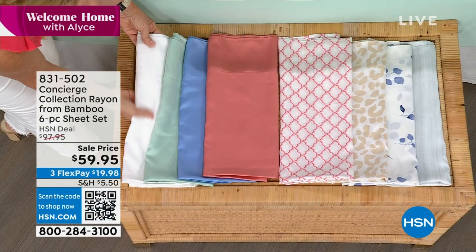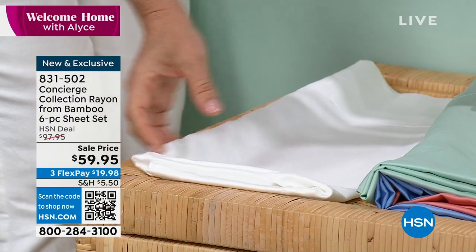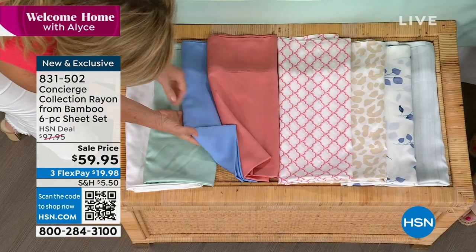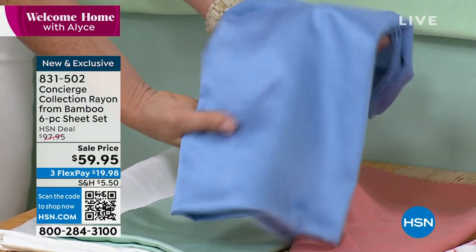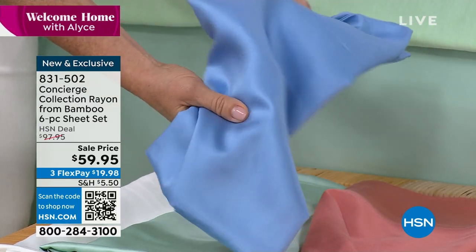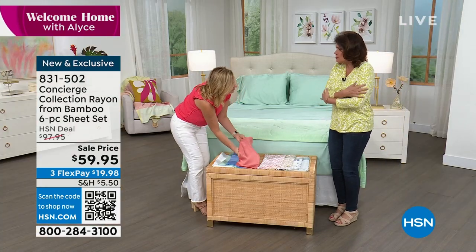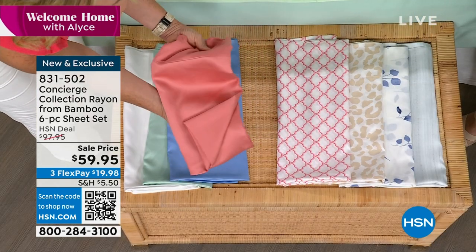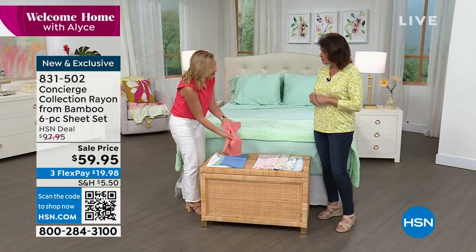I think we've only done bamboo sheets in solids before. Here's the white — that's a classic. You can see how beautiful, how soft. There's the mint on the bed. Here's the blue. Look at the sheen on it. You can just see the quality. The way it feels on your skin is incredible. If you have sensitive skin, the smoothness, the silkiness, the drape — it's almost like using a silk pillowcase. It has a lot of beauty benefits as well.